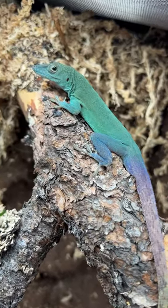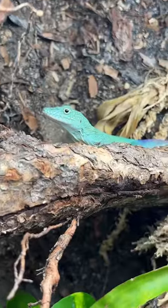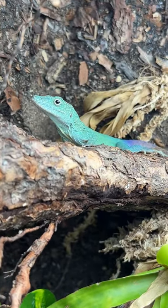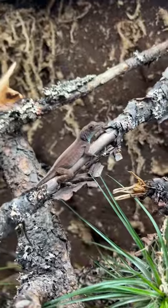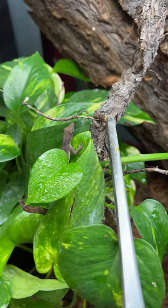You probably have not heard of these before, so let me fill you in on one of my favorite anole species ever. This guy is called a Graham's anole, also known as the Jamaican turquoise anole. The males are a lot larger and have that turquoise color, and the females are more of a brownish color.